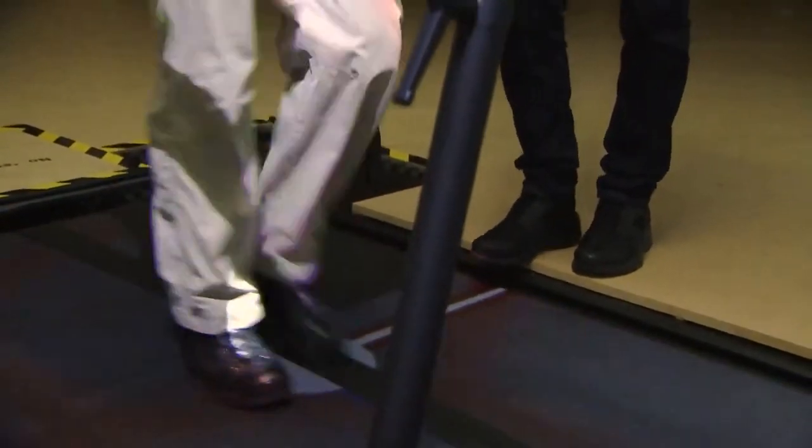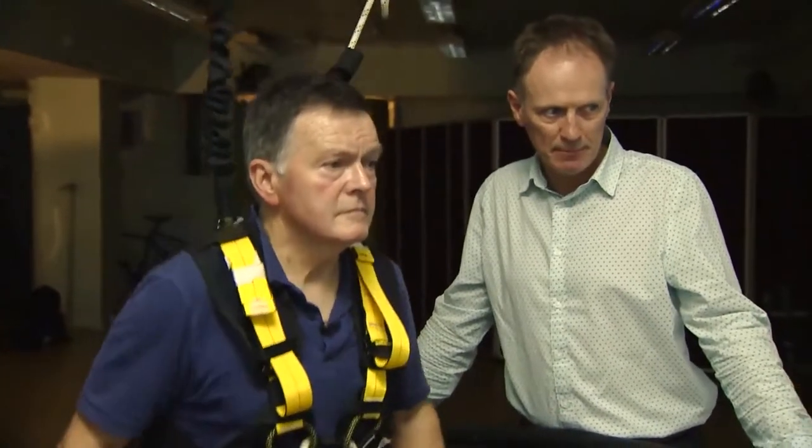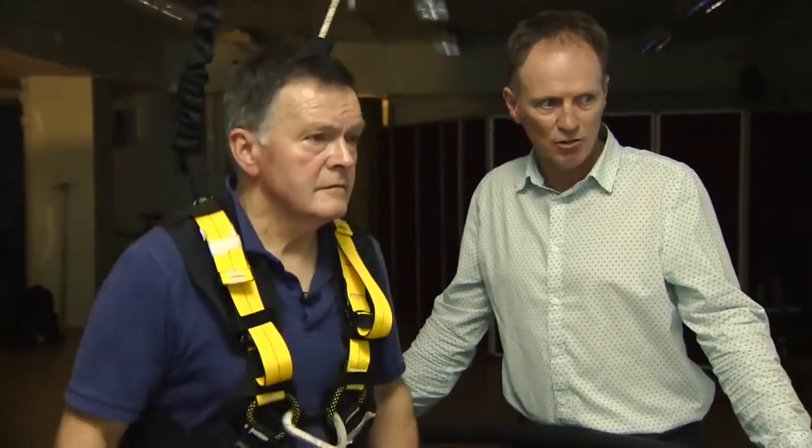For those suffering from PTSD, this could be a first step to recovery. Victoria Smith, Forces News, Cardiff.